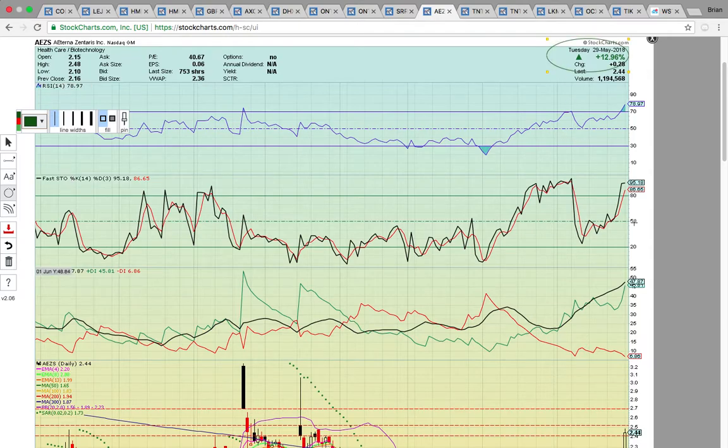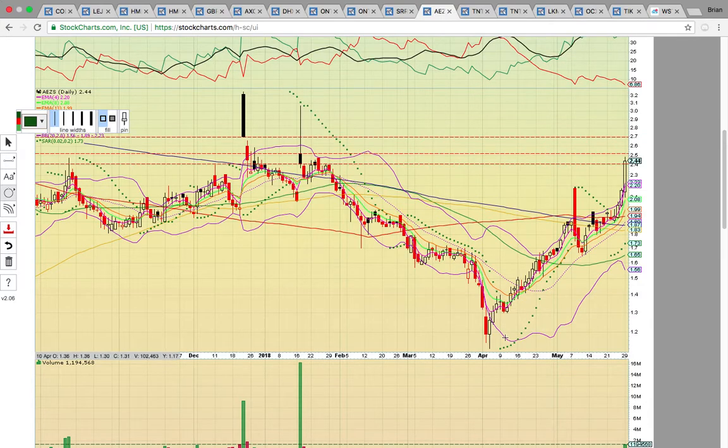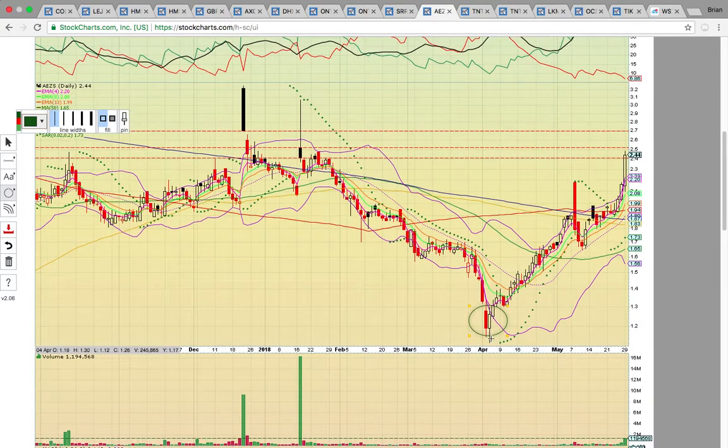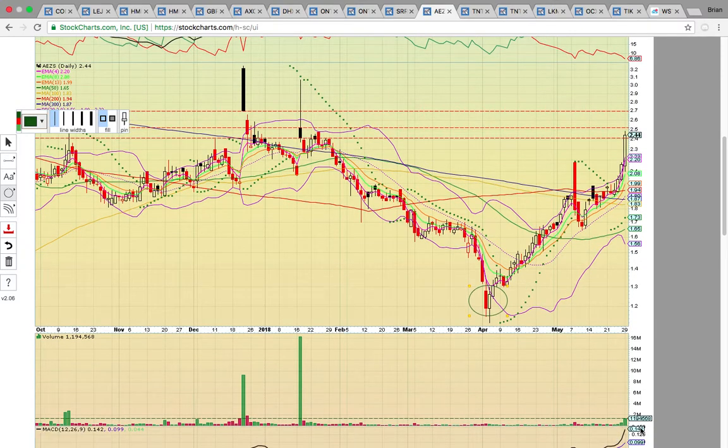Take a look at AEZS — closed up 13%. This has a very strong uptrend that started after a bounce down in April, where it hit the $1.20 support zone, and it's just been cruising higher ever since. It's really pushing right now — it had a nice volume spike, the largest volume day since back in January. It is pushing well above the upper Bollinger Band. It's on four white candles in a row and hitting this resistance zone from December and January. This is going to be a tough level to break.